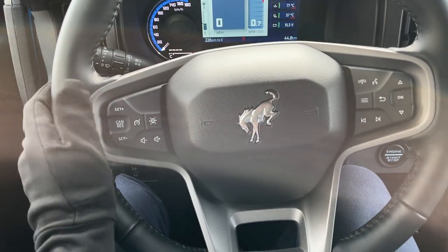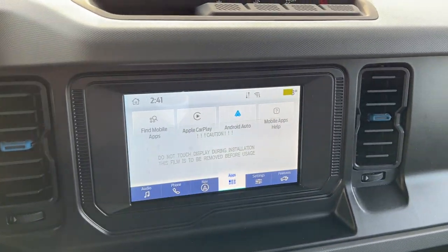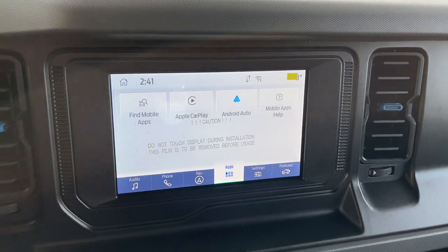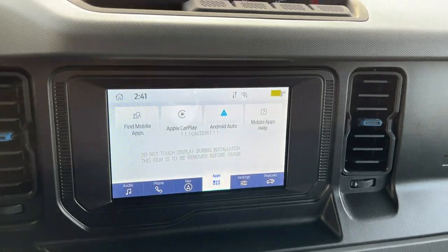Stepping into the vehicle, you have a customizable digital display right behind the steering wheel. The steering wheel itself is very comfortable, with cruise control and a lane keeping system. Then you have an eight-inch center display with wireless Apple CarPlay and Android Auto.